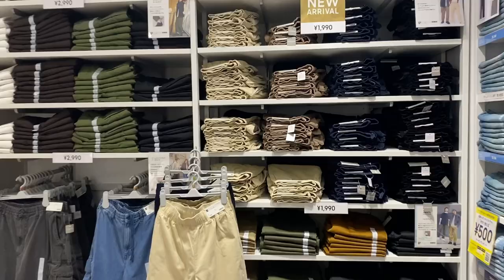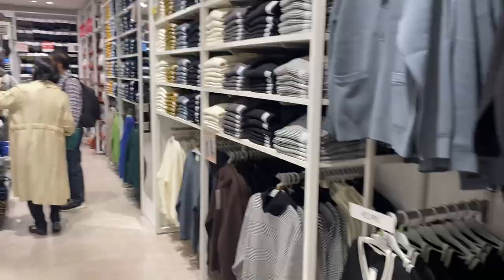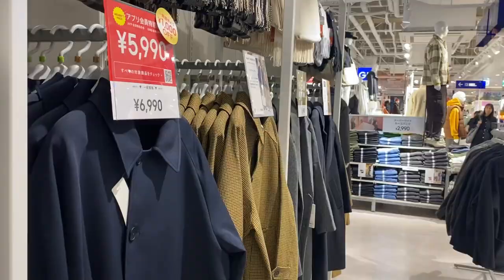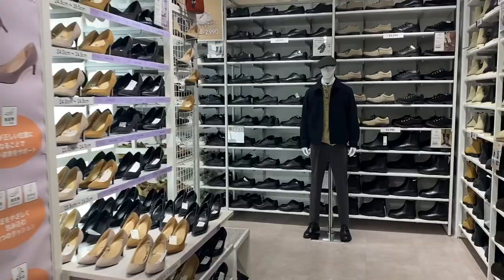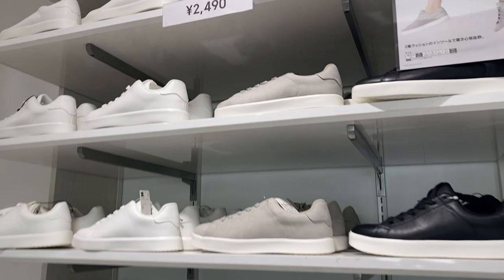If you don't know what GU is, it's similar to Uniqlo but at a cheaper price point with its own branding. I've seen a lot of YouTubers talking about GU and they're not wrong — you can get good deals on every item. I thought GU was all about shirts and pants, but I was surprised they also have shoes. For example, this pair is 2,990 yen — not bad at all. They have tons of shoes, and if you want plain white shoes, 2,490 yen.